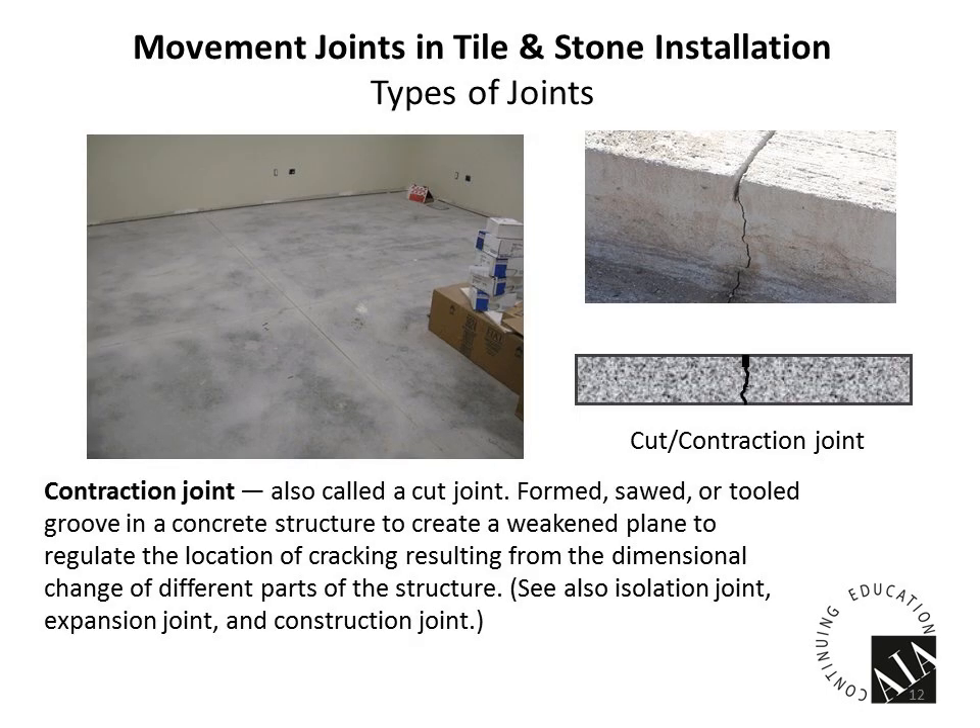The first type is a contraction joint — a lot of people call these cut joints or form joints. The joint is designed to create a weakened plane in the concrete. When we pour concrete, you've heard the expression that the difference between cracked concrete and uncracked concrete is that the uncracked one is going to crack. Concrete shrinks when it cures, and the cut joint forces that shrinkage to happen at that joint, creating a weak spot — kind of like what we do when we cut a tile.